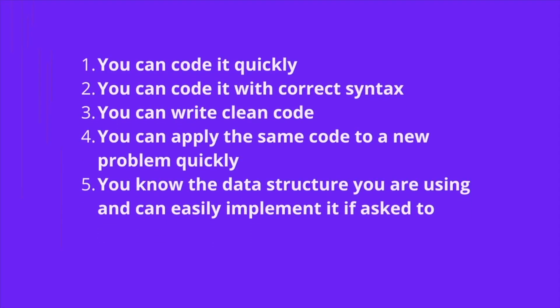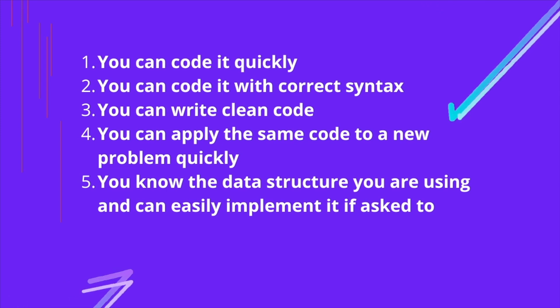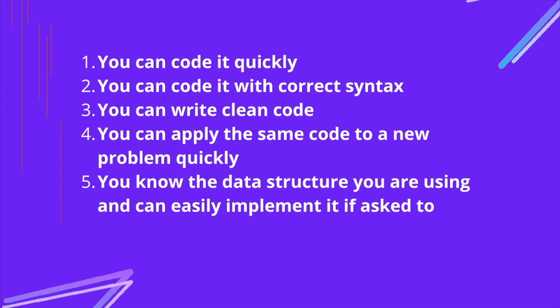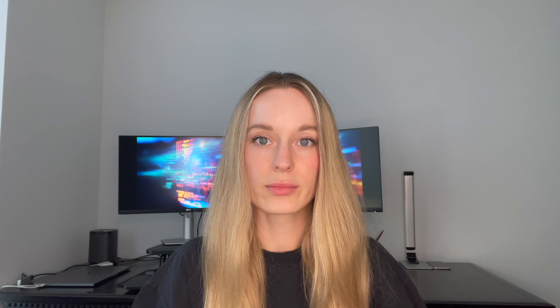I want to share some tips that really helped me improve my data structure and algorithm skills. The first one: focus on fewer problems, not more. When you analyze a problem in depth, you can code it quickly with correct syntax, write clean code, apply the same logic to a new problem, and know the data structure you are using. When you try to learn everything at once, you end up learning nothing.